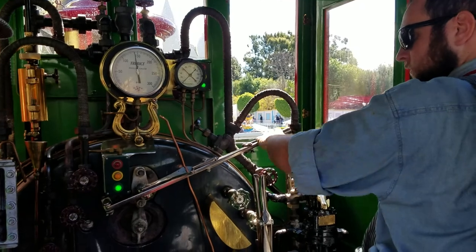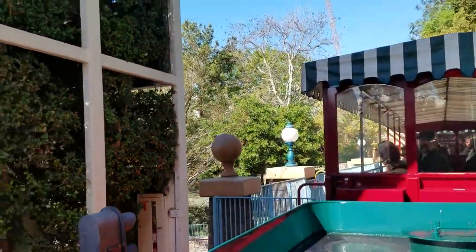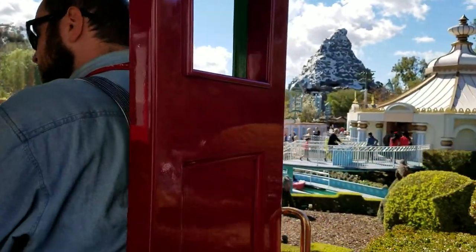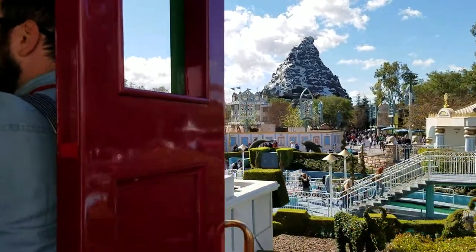Starting again from the tender, leaving the Fantasyland station. Coming from the tender box on the train — Mattaporn, Small World.